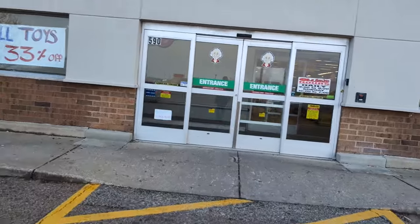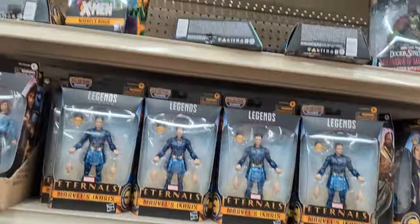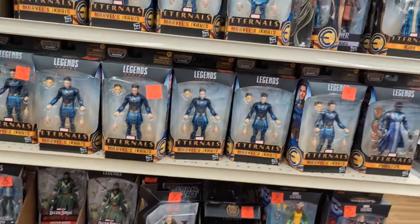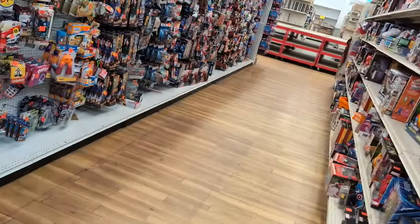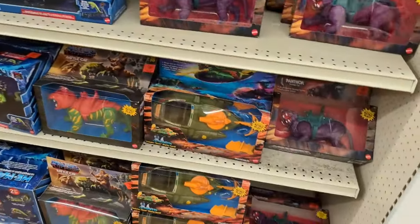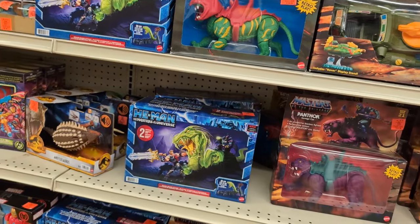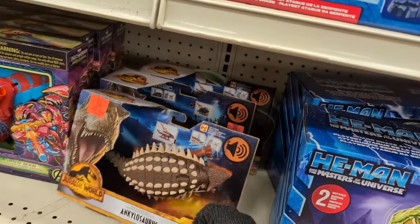I wasn't able to record in the NECA section because there were some people back there being loud, so no luck. Off to the next place. Here's somewhere we haven't been in a couple weeks — hopefully means there are some restocks. However, there's a handwritten sign that says all toys are 33% off, which gives me very low hope. Got the end cap of the same three waves of Marvel Legends. There's MOTU Battlecat and Panthor, the Wind Raider, and that cool-looking Snake from the show.